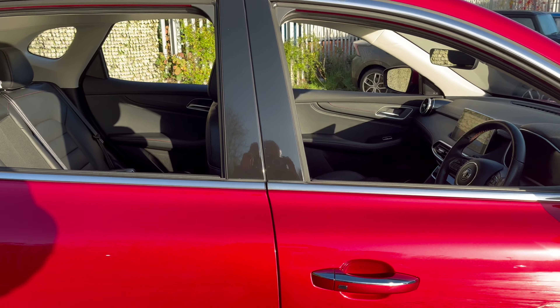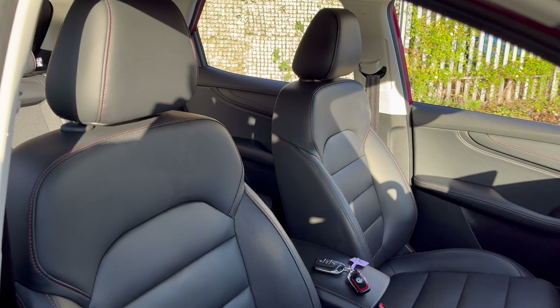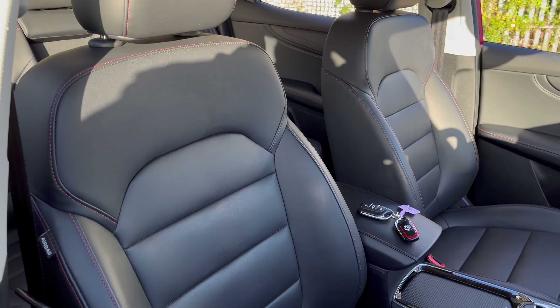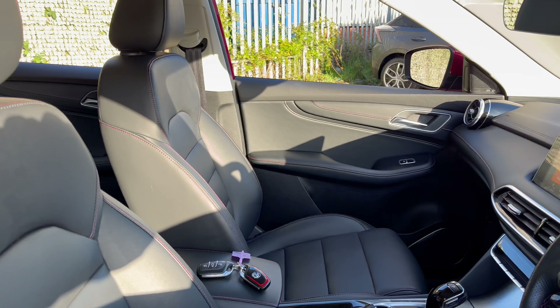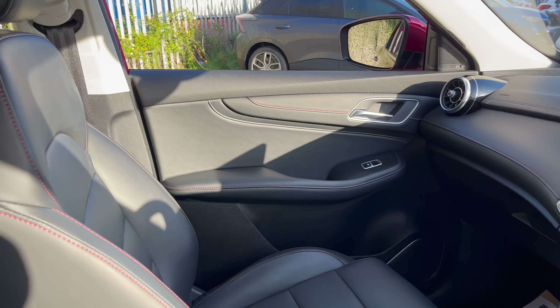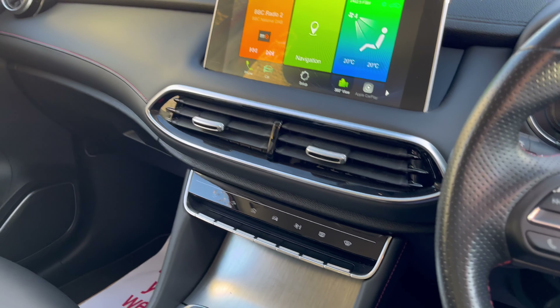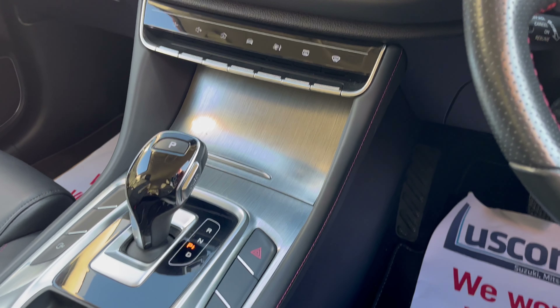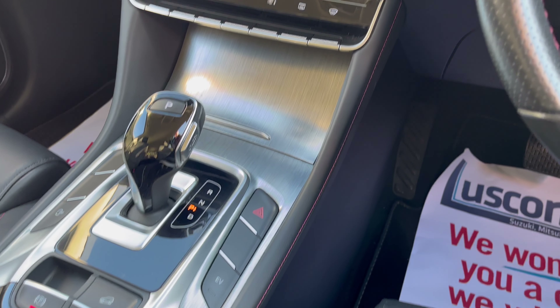Up front, the leather interior continues. The front seats are heated and the driver's seat is electrically adjustable, giving very comfortable seating and a nice driving position. This specific car is in excellent condition, as we can see across the dash. Areas that usually pick up scratches, like the centre console, look great.